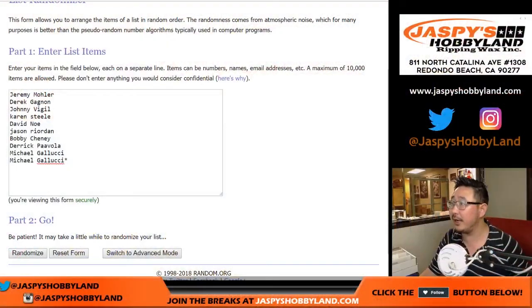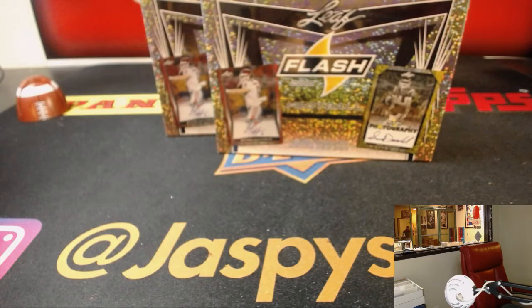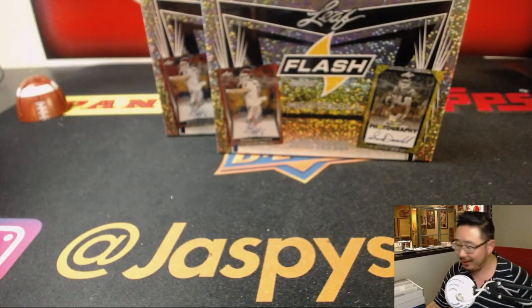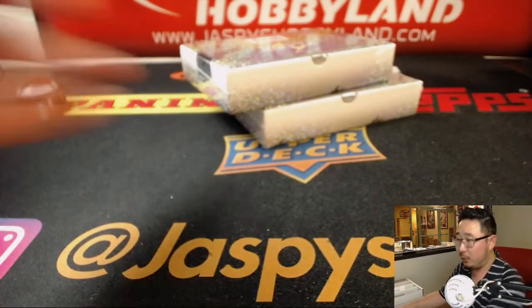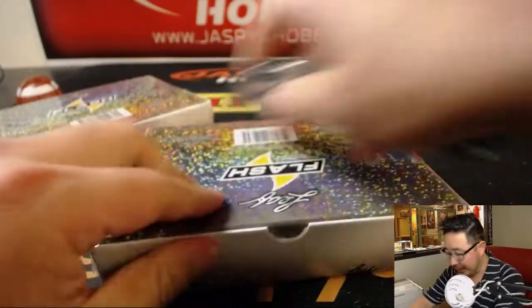Big thanks to these folks right here for getting into the action. Too much breaking this week, folks. Thanks to all of those folks on your preview screen right there. These two boxes we're going to pop open and see who's going to get what. We'll randomize names and randomize hits.